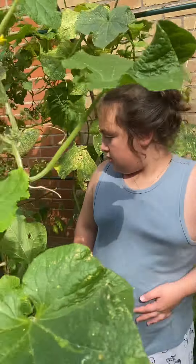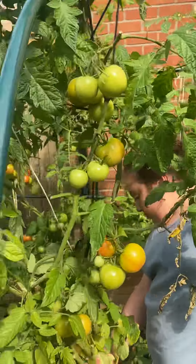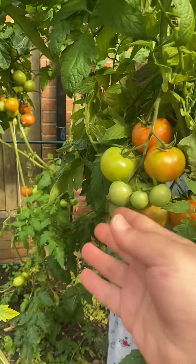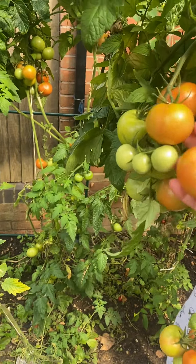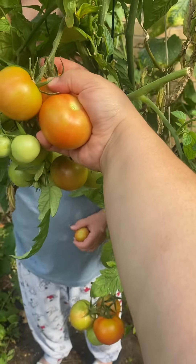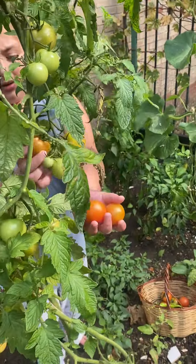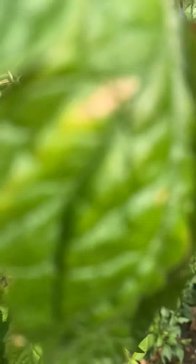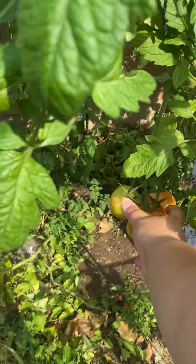I'll finish the tomatoes and we'll go to the other side. Where's the tomatoes? There's a bee, I'm not going there. There's little ones here. Look, I found these tomatoes. There's a bee. Okay, let's go to the other place.